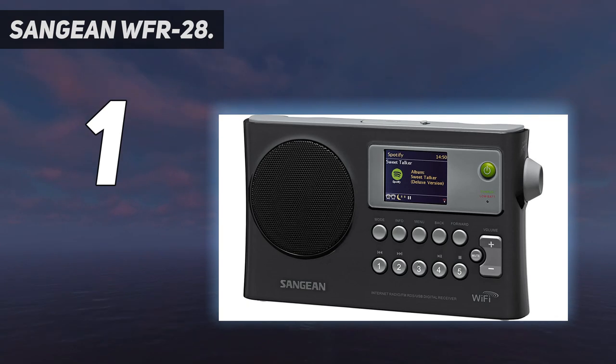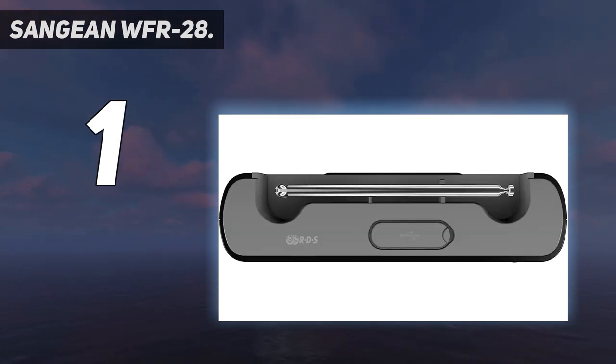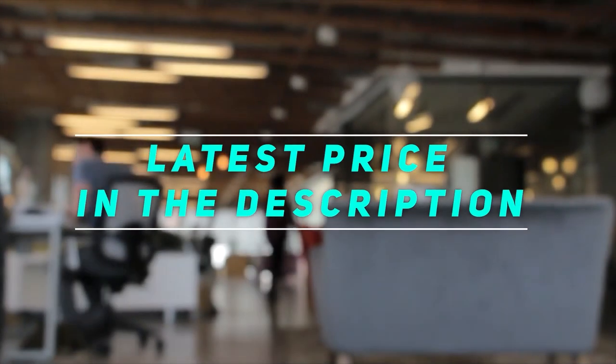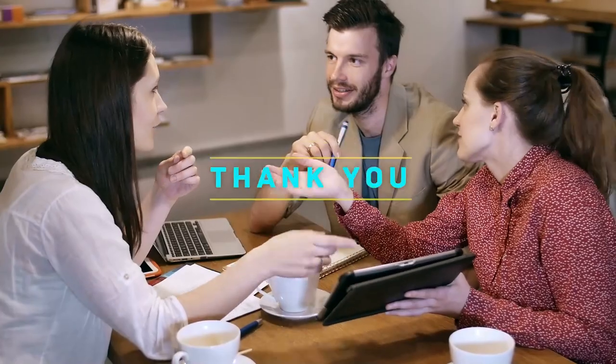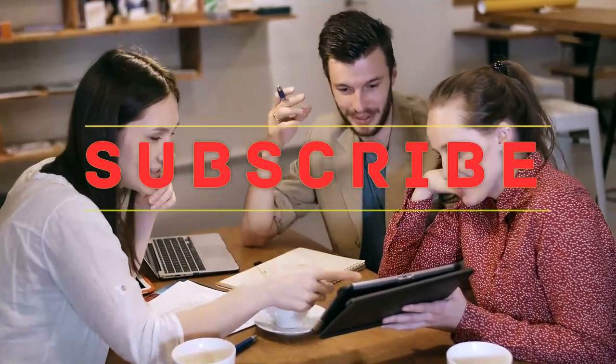The WFR-28 also supports dual-band Wi-Fi connectivity, along with a headphone jack and AUX port in case you want a personal experience. Check out the video description for the latest price and more information. Thank you for watching — please subscribe to my channel and hit the like button.